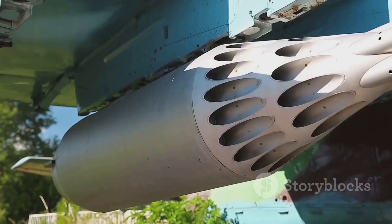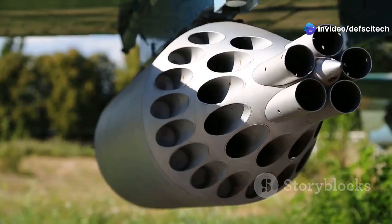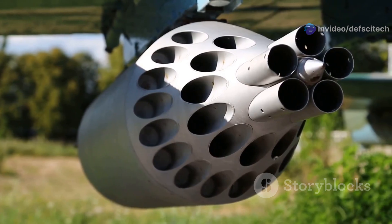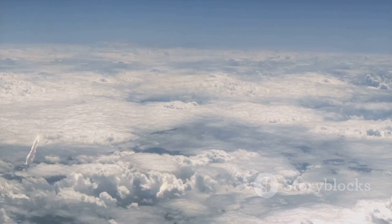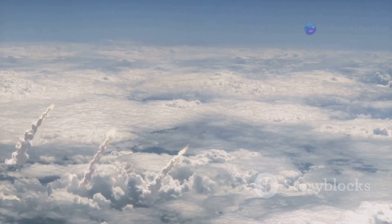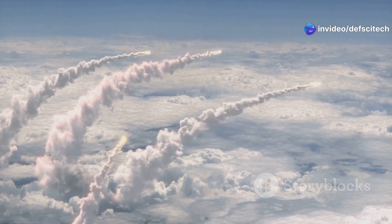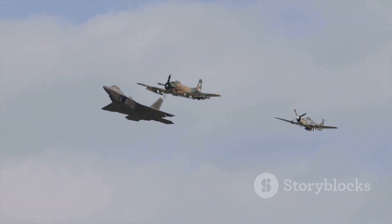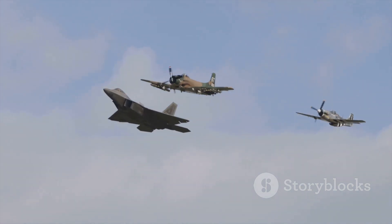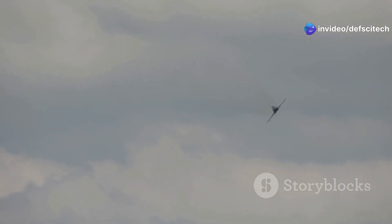Modern communication systems allow for seamless integration with other platforms and ground forces, enabling data sharing and coordinated operations. The B-52's weapon systems are also undergoing significant modernization — the aircraft is being equipped to carry a wider range of precision-guided munitions, including smart bombs, cruise missiles, and hypersonic weapons. These upgrades enhance the B-52's lethality and accuracy, allowing it to engage targets with greater precision and minimize collateral damage, ensuring it remains a versatile and lethal platform for 21st century warfare.